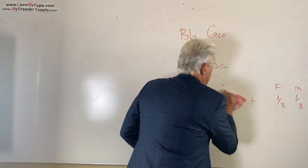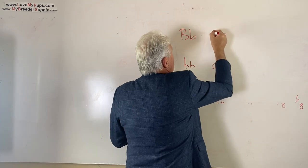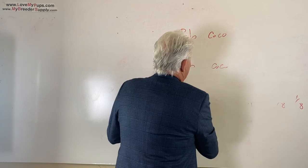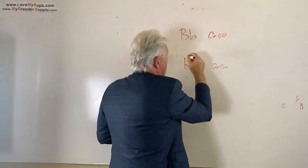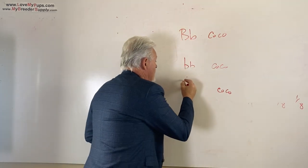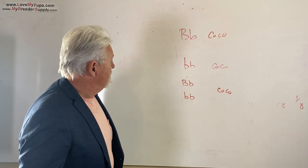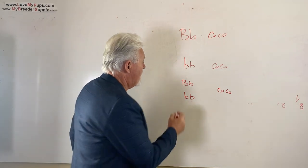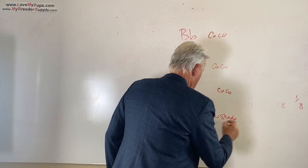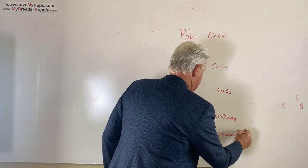Now, you take this dog here and you make this dog a cocoa that carries a copy of chocolate. Every puppy that you produce from these two together ends up being little co, little co — they are all chocolate dogs. Half of those dogs are carriers of testable chocolate and the other half are testable. So now you get one half of the whole litter are new shade, and the other half of the litter are cocos that carry testable chocolate.